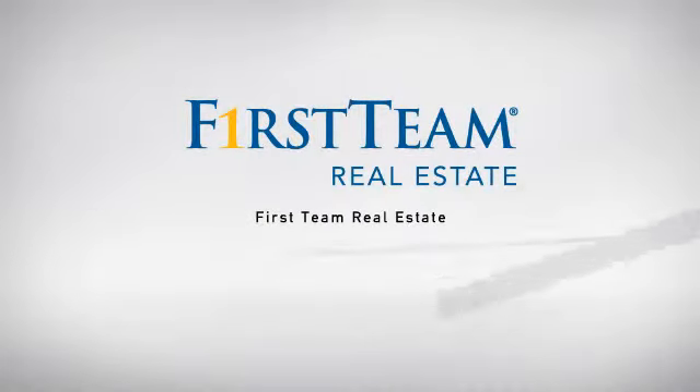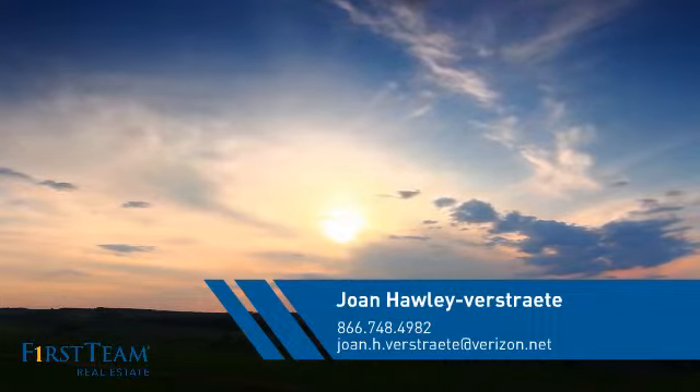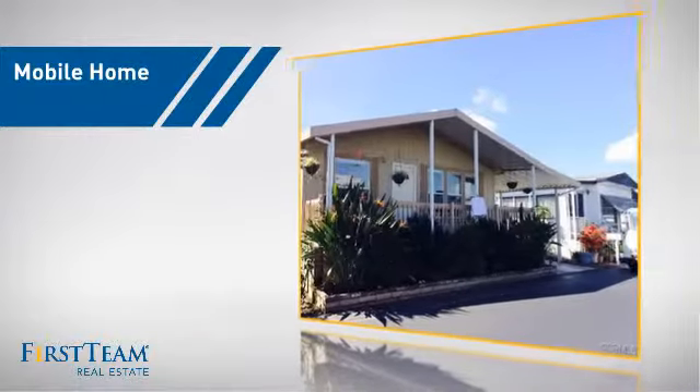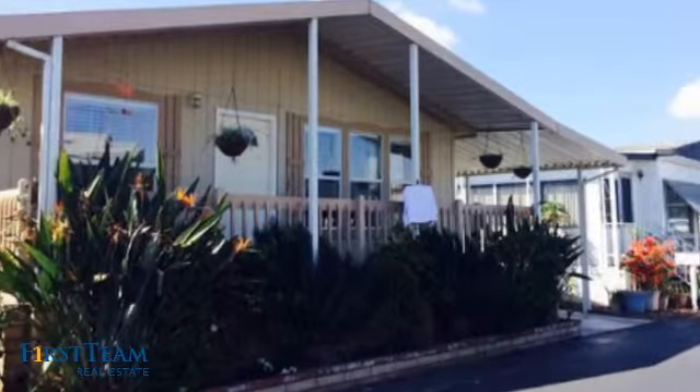At First Team Real Estate, our wide selection of listings helps you find a place you'll feel right at home in. This video is brought to you by your real estate agent, Joanne. This home is a great choice for those looking for comfort, convenience, and the privacy of their own home.